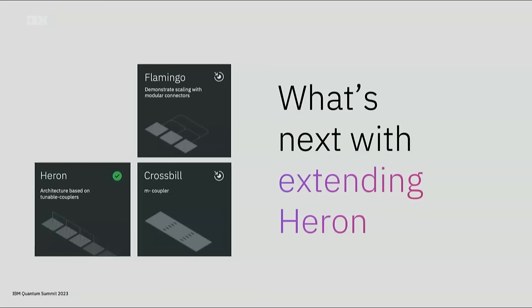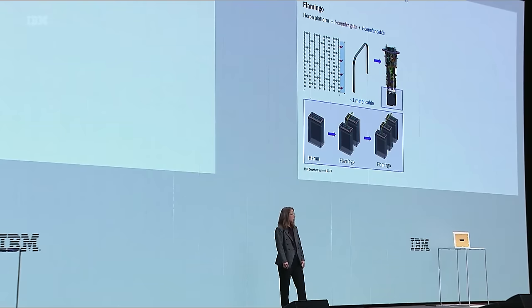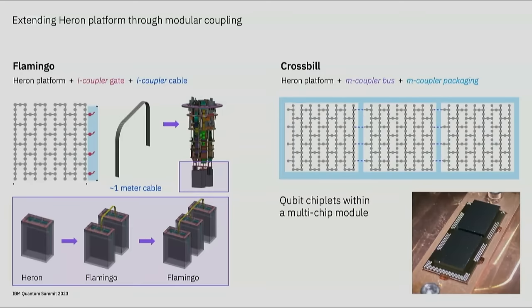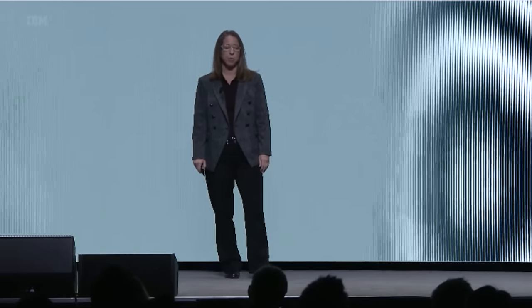Heron is not only an important advancement in quality—it also serves as a platform to drive scale through modularity. Flamingo and Crossbill are both extending the Heron platform through modular coupling. In the Flamingo system, we add a set of L-coupler gates and connect these gates between different chips using L-coupler cables, which can connect chips up to about one meter apart. Flamingo can be scaled from two to seven chips interconnected with these L-coupler cables. In parallel, we are developing M-coupler technology to create high-fidelity gates between qubit chiplets within a multi-chip module.